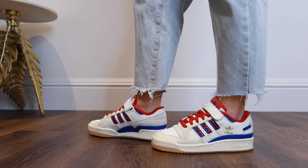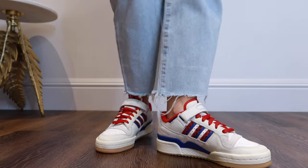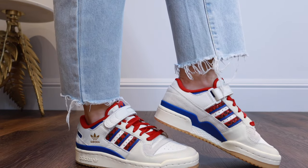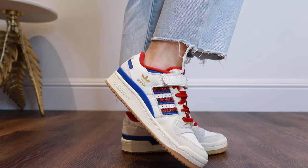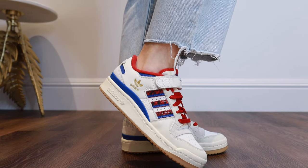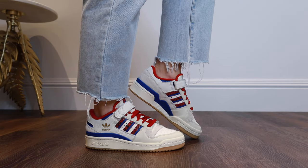The next pair that are going to be in this year are the Adidas Forum 84 trainers. Again, you can get these in so many color variations. I love the blue and red contrasting design on these though. These are actually so comfy too, and I'm a big fan of the retro look of them.